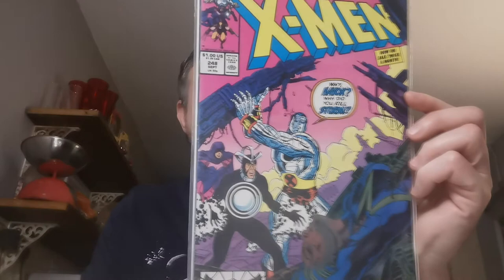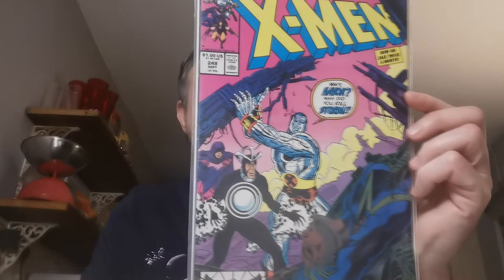We all know Issue 248 — this is the first Jim Lee artwork on the X-Men. It's also the Death of Storm in this issue. £2.75 for that one.